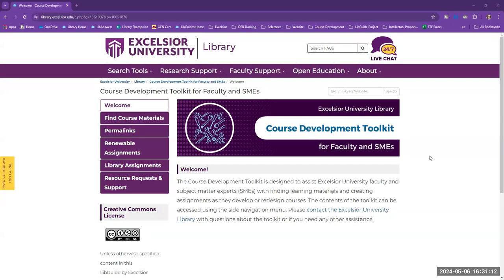Meanwhile, there's also an increasing emphasis at Excelsior on more frequently utilizing pedagogical approaches that encourage more faculty-student interaction and engaging assignments. In response to this evolution, late last year, the library team decided to create the course development toolkit.